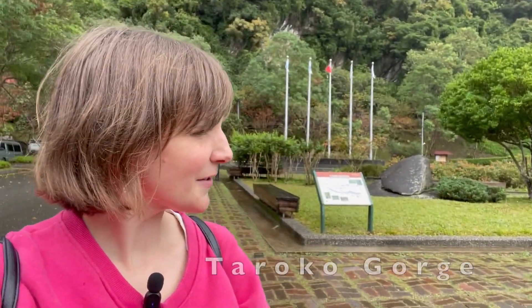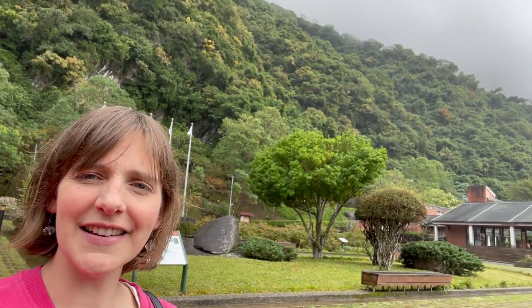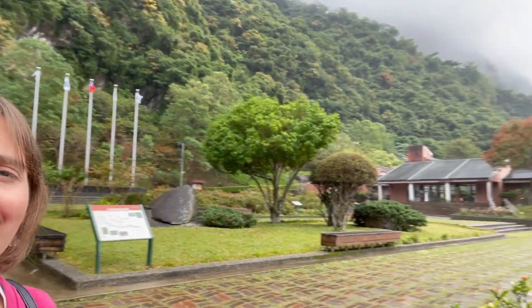Here we are at Taroko Gorge — we finally made it. It's actually one of my favorite places in Taiwan. The Taroko Gorge in my opinion is kind of like the Grand Canyon of Taiwan. If you look behind me you can see all the beautiful mountains, but we're going to do a little more exploring and find the rest of the team.